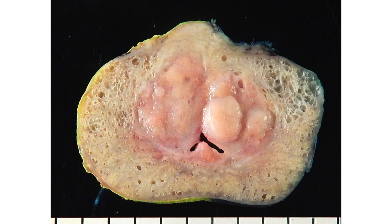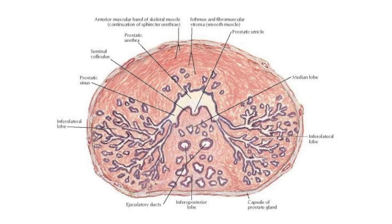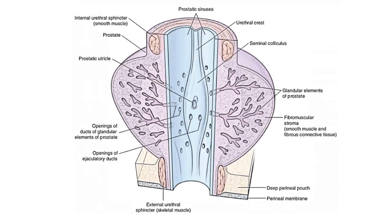The cut section shows nodularity with a yellowish, soft, homogeneous mass around the urethra, compressing it. The prostate normally comprises two parts: the inner part surrounding the urethra, called the periurethral or female part, and an outer subcapsular or male part.